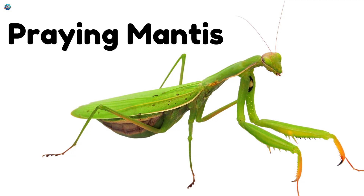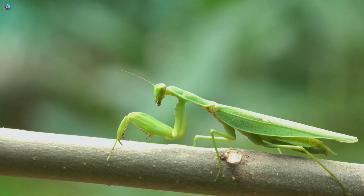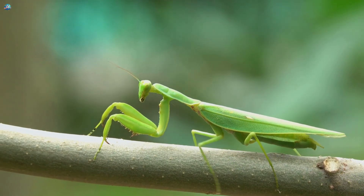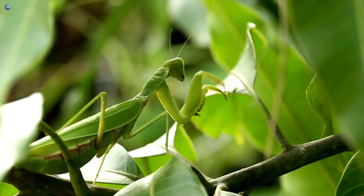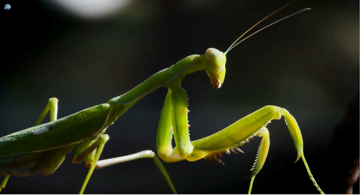Praying Mantis! The praying mantis looks like it's always praying with its folded front legs. It's a clever hunter that stays very still while waiting to catch small insects. With its green body, it hides perfectly among leaves.